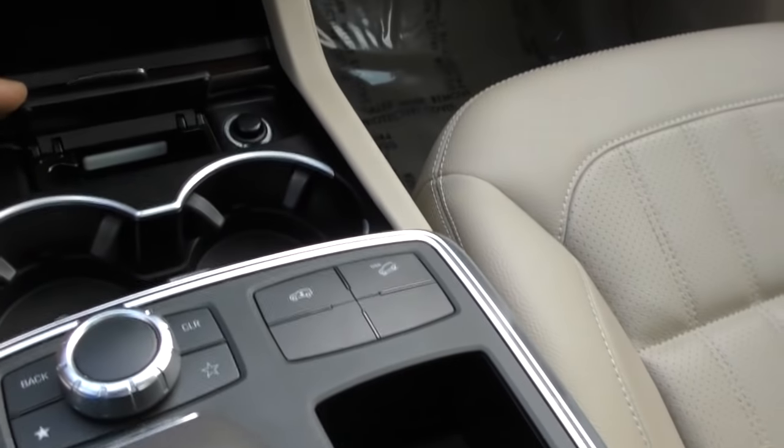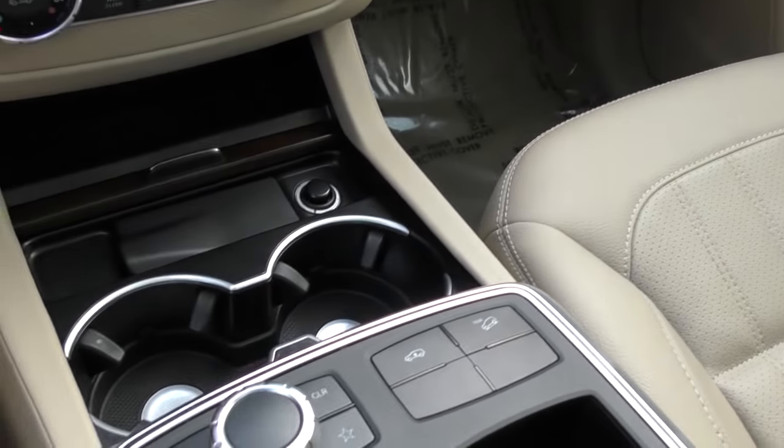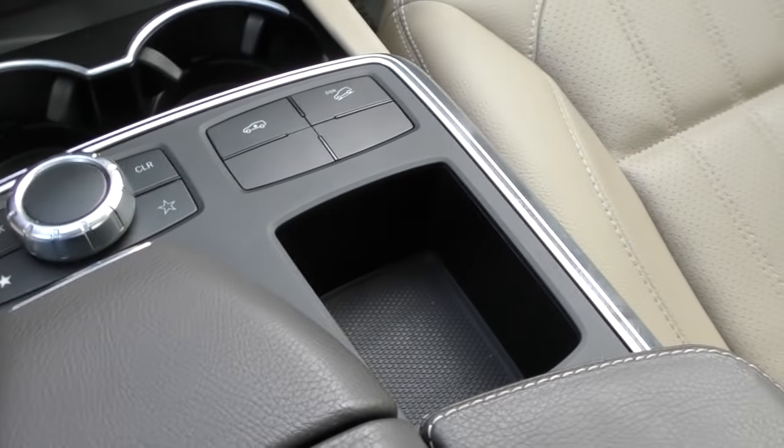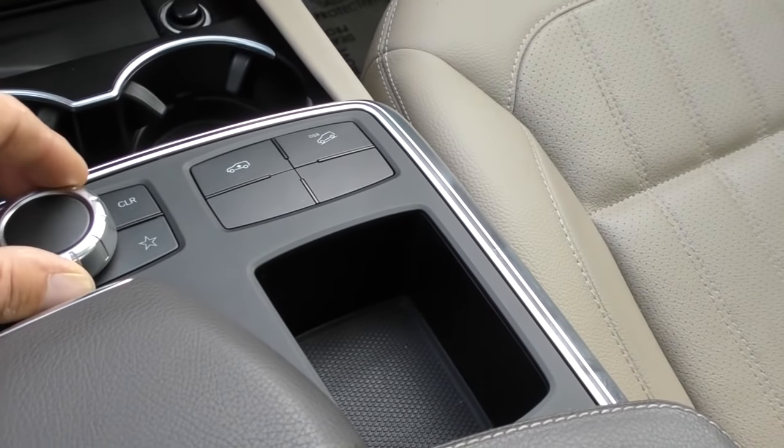Is that an ashtray? Yeah, kind of an actual ashtray - you can use that if you're a smoker. You've got some cup holders. This is your joystick for the command unit - moves up, down, spins.